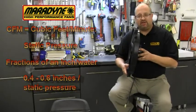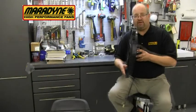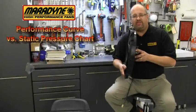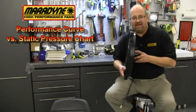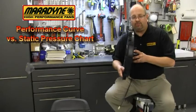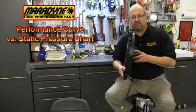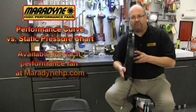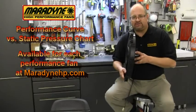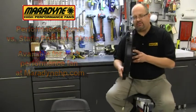What we want you to do is to choose a fan manufacturer that publishes a performance curve against static pressure. At Merodyne, we put that static pressure curve on our website, and you can see every fan's performance. This gives you a real apples-to-apples comparison against another fan.